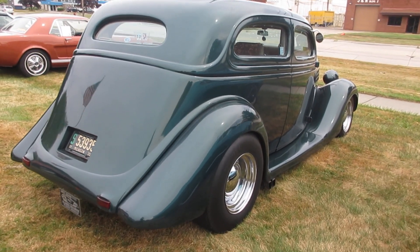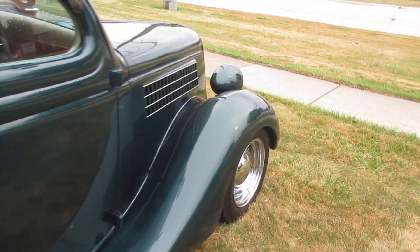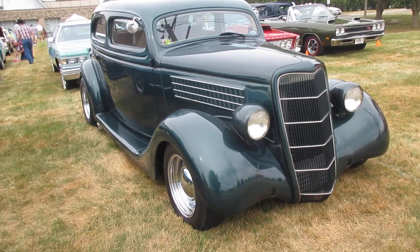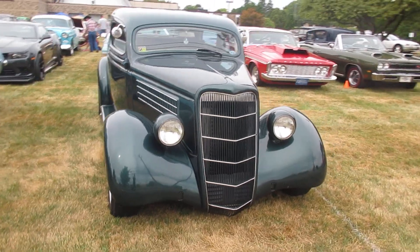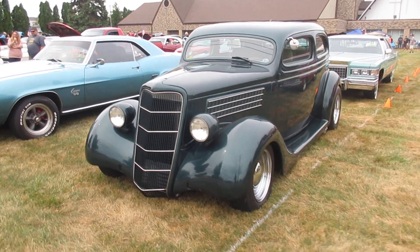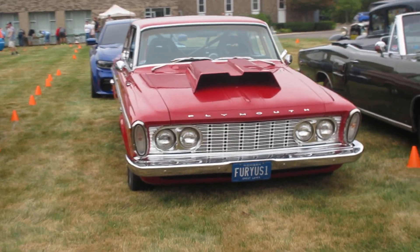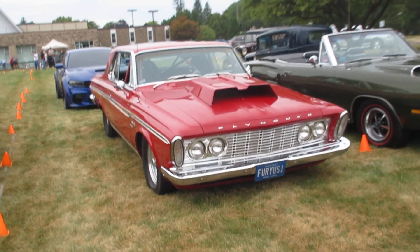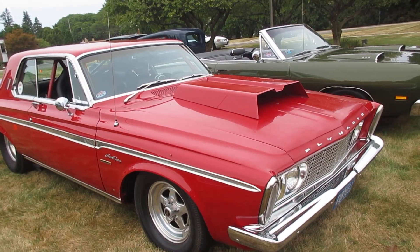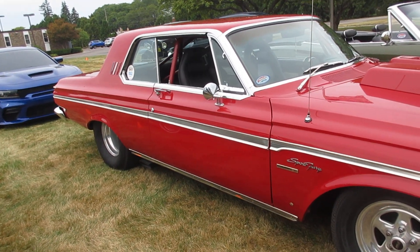Beautiful 1935 Ford street rod here. There's a Plymouth Fury I haven't seen before — very nice Sport Fury. Weld wheel on the front, golden commando power.